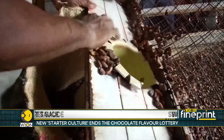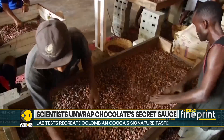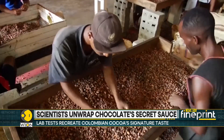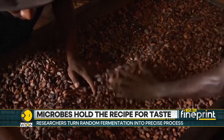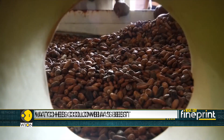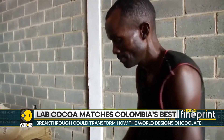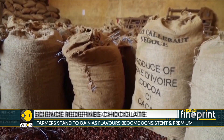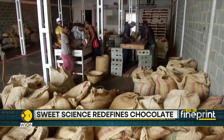The team created their own starter mix of microbes and managed to recreate Colombian cocoa flavours right inside a UK lab. Professional tasters confirmed it. From rich fruity Santander to bitter Antioquia, the flavours matched. Chocolate makers could one day dial flavours up or even down like a sound mixing board.